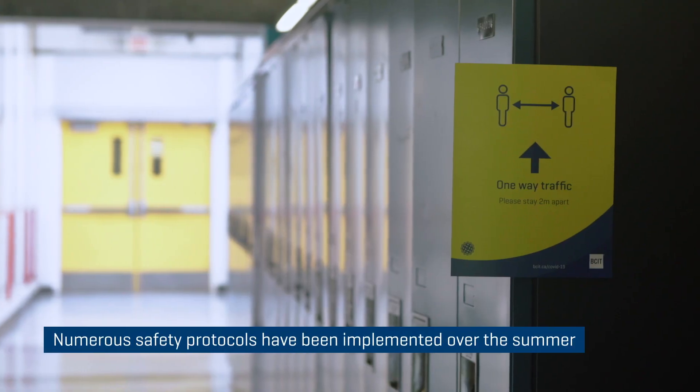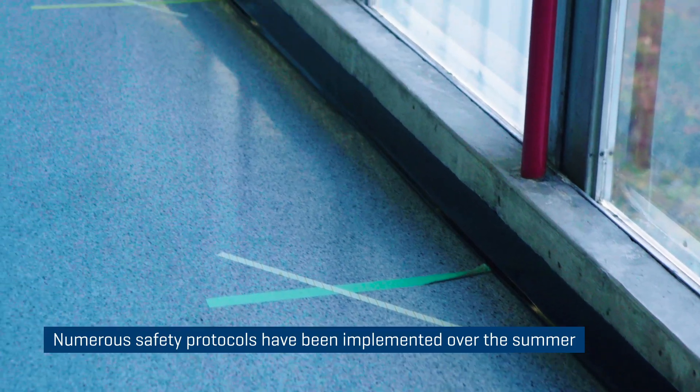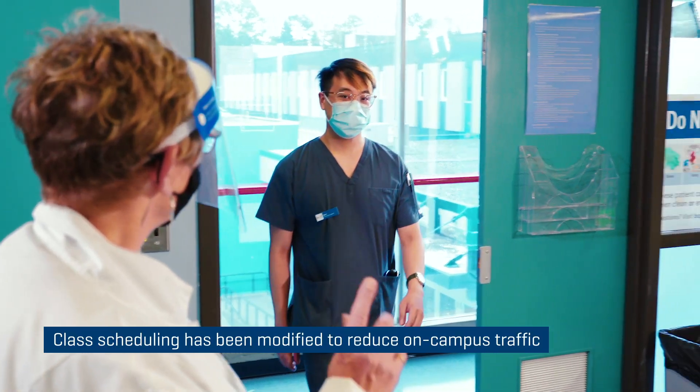We've heard our students say their experience of coming on campus for these simulation labs — they have felt very safe. We've even had students say that they feel safer coming onto campus than they do going into their own local grocery store. And I think that's due to all the organization and the time that we spent over the summer with occupational health and safety. We've marked the hallways with arrows indicating the direction so that we can control the flow, marking the floors so that they know exactly where they need to stand, and the scheduling too so that we don't have all the students on campus at the same time.